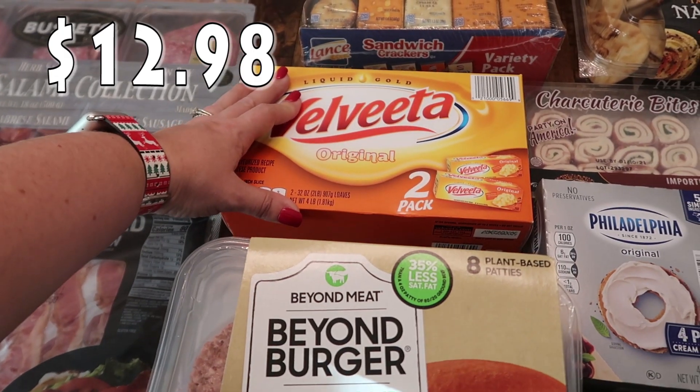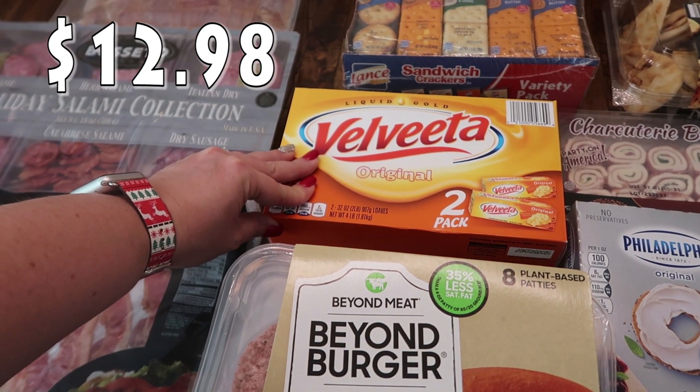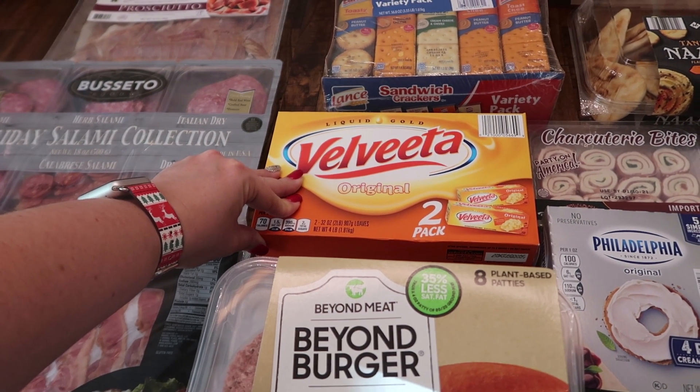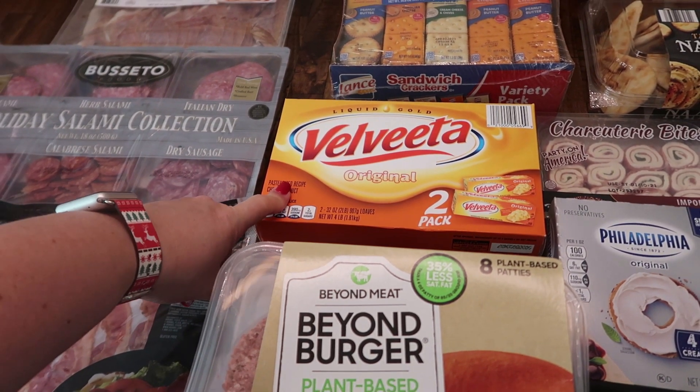I went ahead and got some more Velveeta. I have one left in my pantry but I'm about to make it in some meal prep. We're going to have some queso with our taco night and I'm going to make a bigger batch so we have some for the next week because my kids love queso. So I got the two pack just to have it in my pantry.